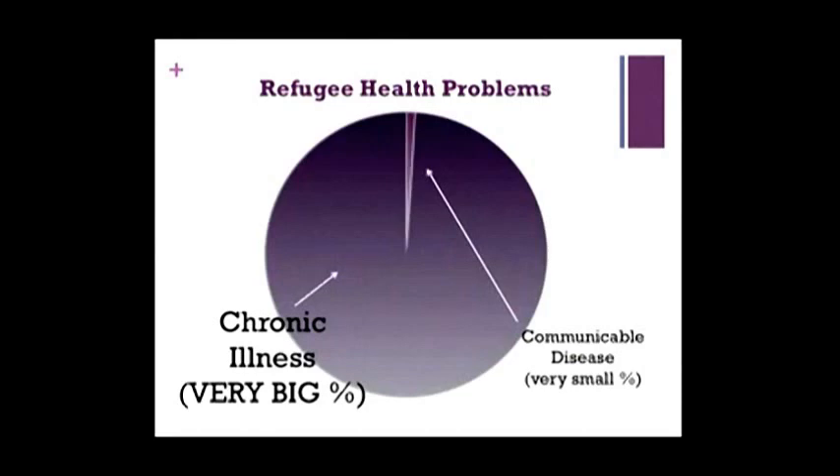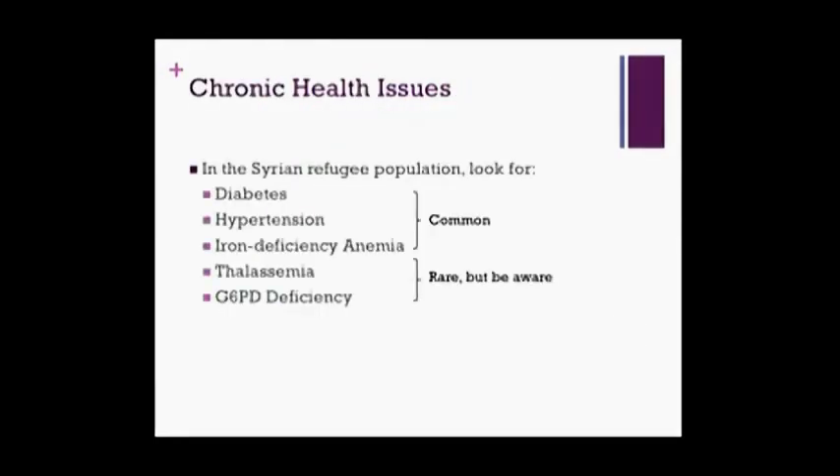You repeat a blood pressure reading — still elevated — and decide to start Amin on medication. The key point here is to understand that although there's always more public buzz about communicable and infectious diseases in refugee populations, by far the vast majority of health problems we'll see are just chronic health illnesses that haven't been treated for many years. Most conditions will be the same diseases we see in the Canadian population. Things like poorly controlled diabetes, hypertension, and heart disease are common. You may see nutritional deficiencies and iron deficiency anemia. Specifically in the Syrian population — though rare — think about G6PD deficiency and thalassemia as well.